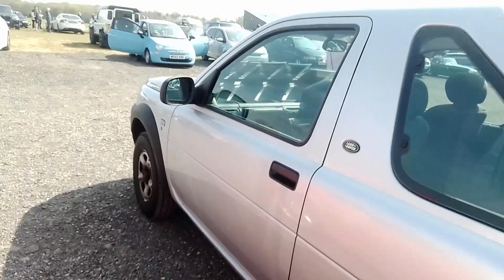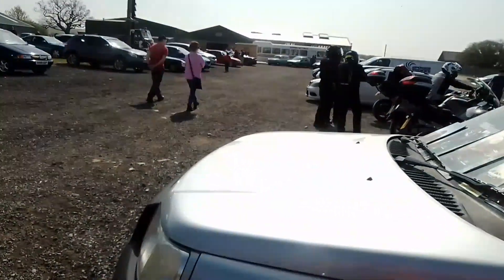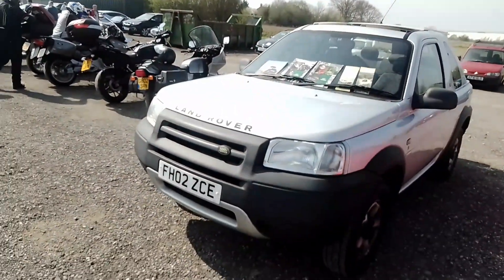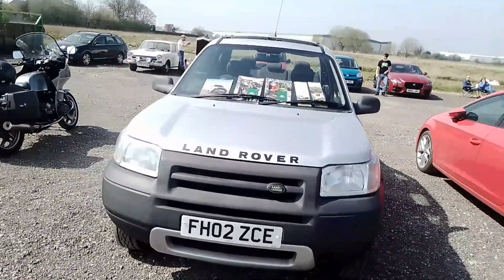So it's basically the same engine that's in my 75. A gorgeous car is the Freelander — liked these when they came out and they really aged well.